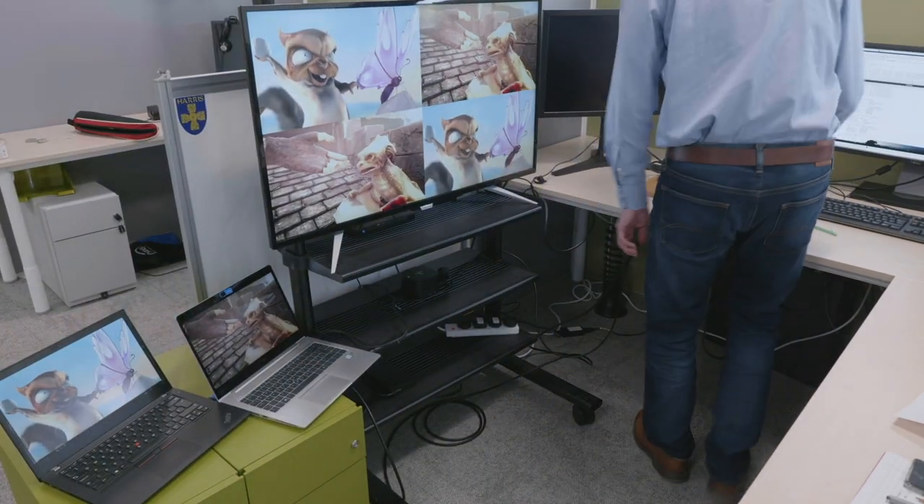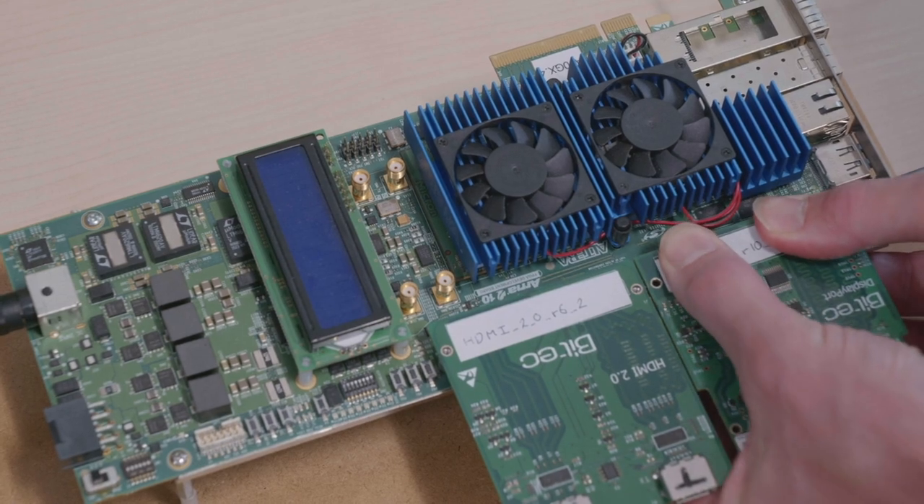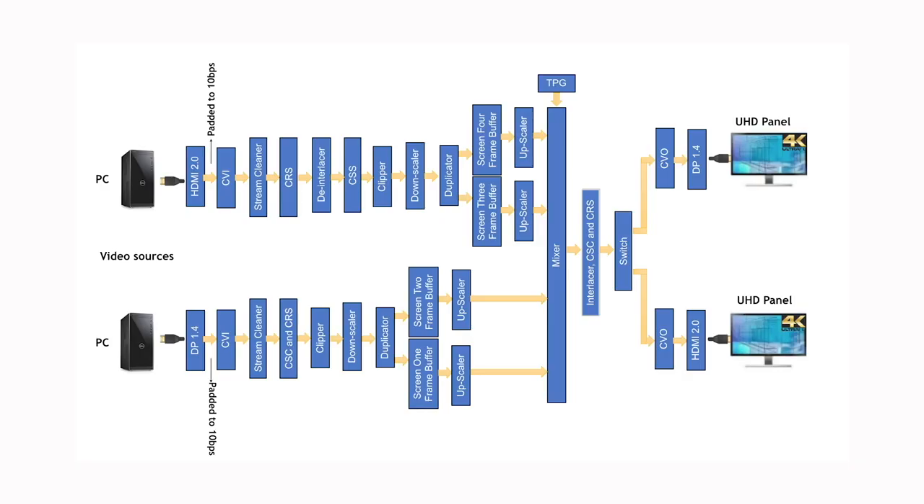In this demonstration, we have one Intel laptop streaming video over HDMI and one over DisplayPort to the Intel Arria 10 FPGA Development Kit, through the BiTech HDMI 2.0 and DisplayPort 1.4 daughter cards, both directly connected to the kit's FMC ports. On screen is a representative block diagram showing the video processing pipeline on the Arria 10. Each video stream is ingested using off-the-shelf HDMI and DisplayPort IP cores supporting any resolution, frame rate, or colour space. The deinterlacer, chroma resampler, colour space converter, and downscaler precondition the video to a common resolution. The duplicator creates a copy of each 1080p stream to simulate a 4-input video wall, then streams are merged into one 4K stream.